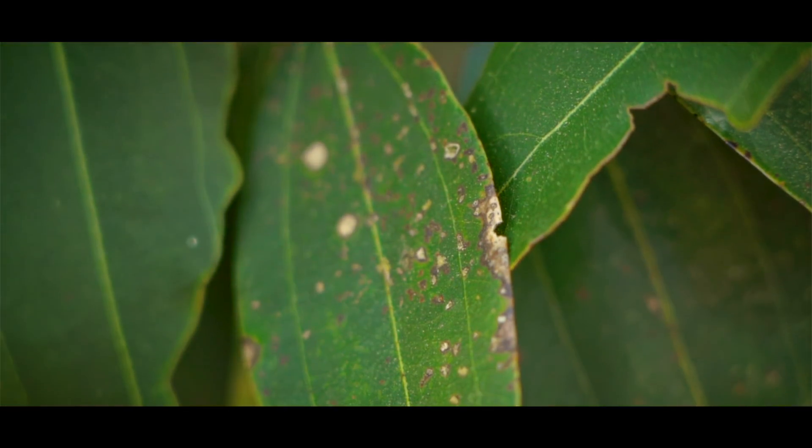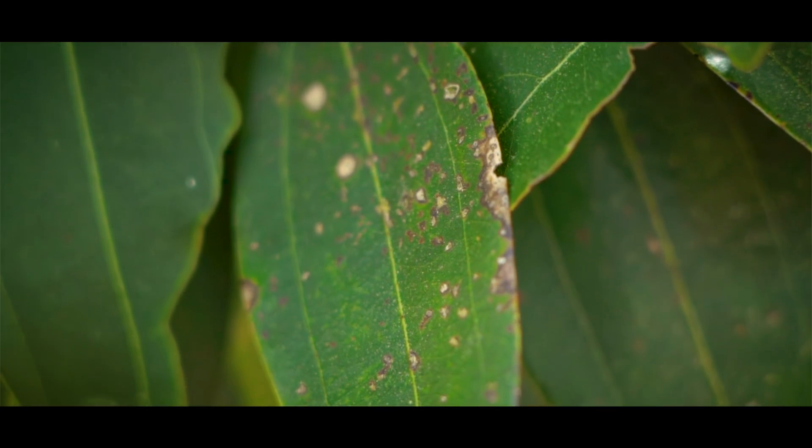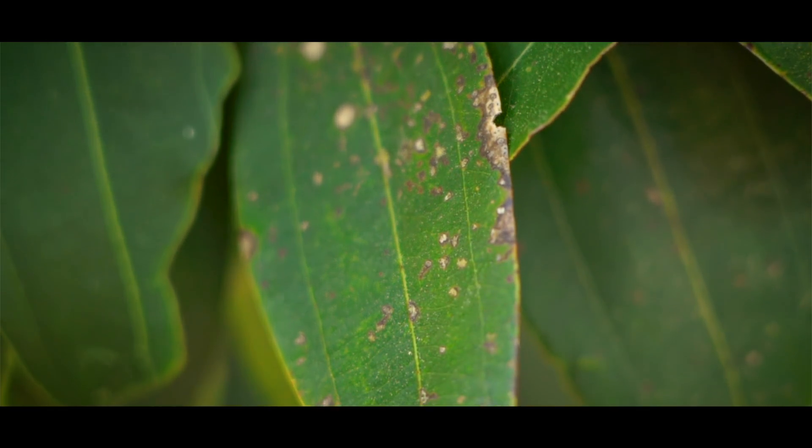Look for the color of the leaf. Is it the color it should be? If there's discoloration, that could be a sign of an issue. Are the tree leaves damaged? Is there chewing activity happening? Are they falling off? Are they growing irregularly? Do they look like they should? Do we see insects covering the branches, or are the branches colors they shouldn't be?